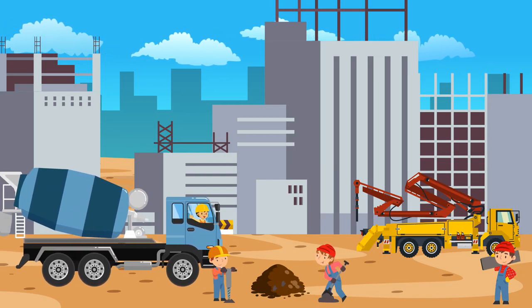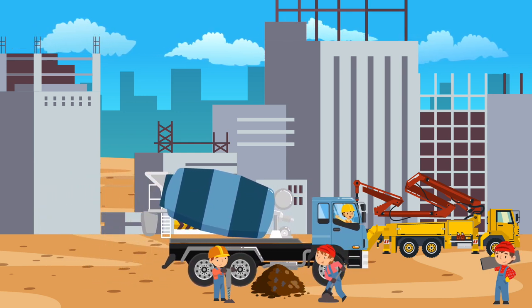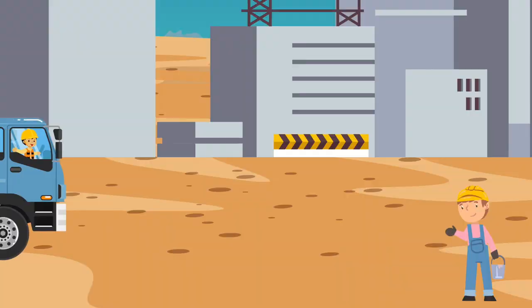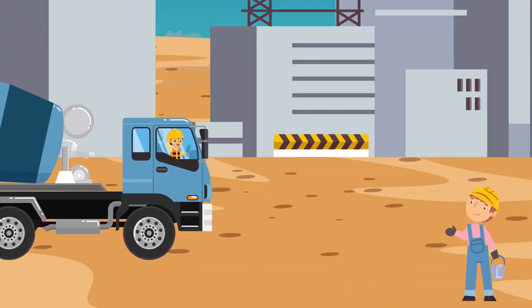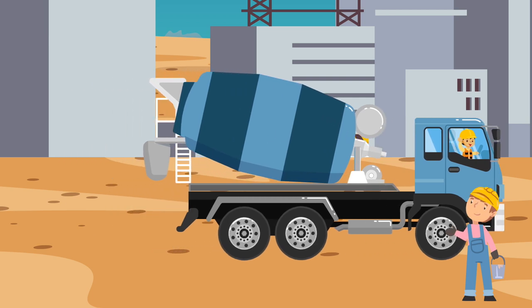The Cement Mixer has a big drum that transports cement — the material used in many construction projects. What color is this Cement Mixer? This Cement Mixer is blue.